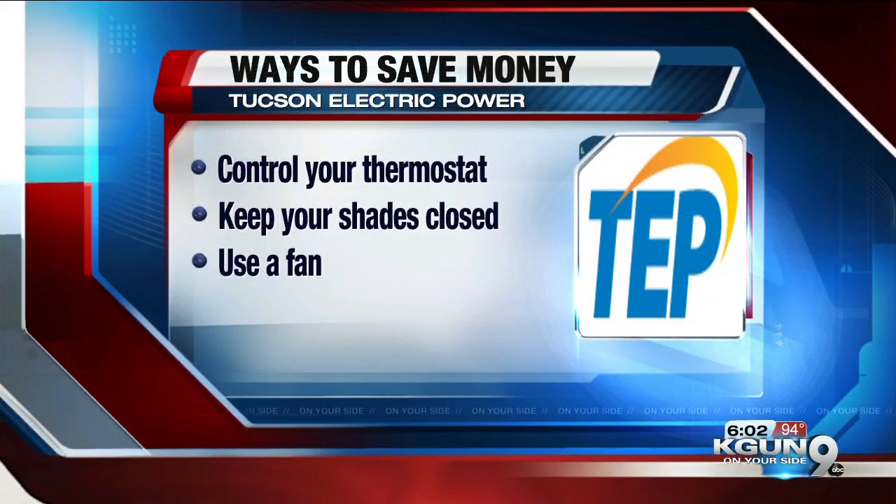On your screen now are some other ways to keep your bill down. First, have control of your thermostat and try to put it as high as comfortable for you, especially when you're not home. Second, keep your shades closed because when the sun shines in, it makes your home hotter. And third, use your fan because it will cool you in a specific part of the house versus the whole house.